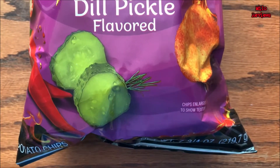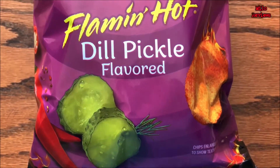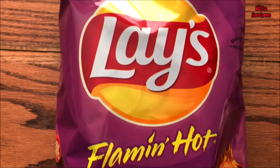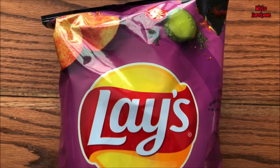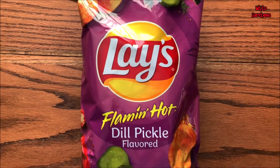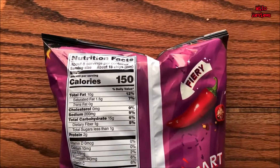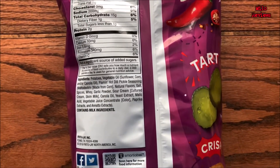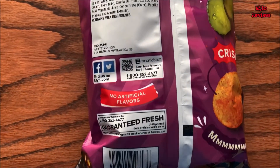Nutrition facts based on 15 chips: 150 calories. Total fat, 10 grams. Zero trans fat. Zero cholesterol. Protein, 2 grams. Sodium, 200 milligrams. Total carbohydrates, 15 grams. 10 milligrams of calcium. 340 milligrams of potassium.